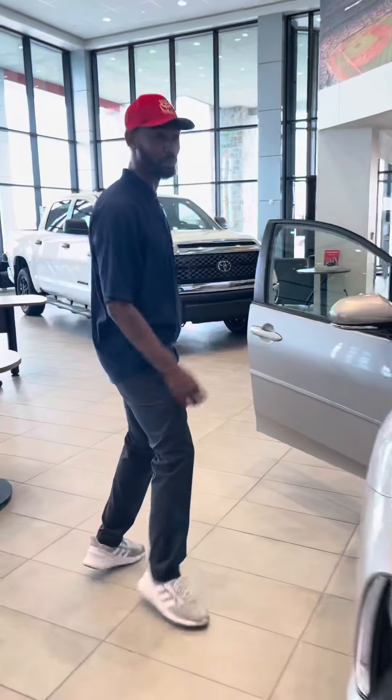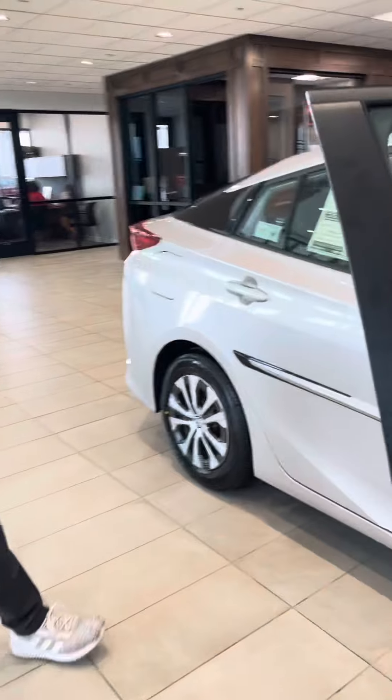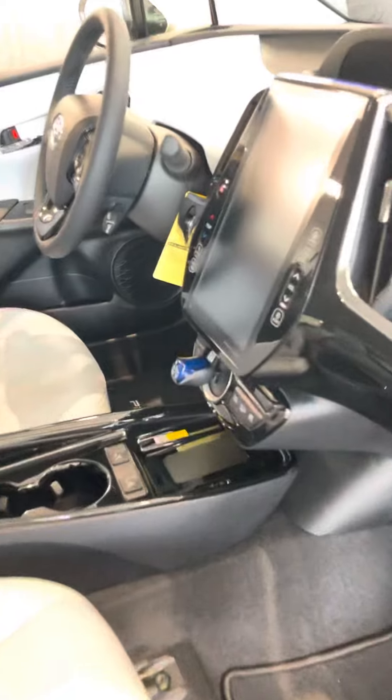Right here what we have is a Prius Prime. This is Titanium Glow, one of the new colors. XLE. We got an 11.6 inch screen there — it's like a tablet, you can call it an iPad if you want to.